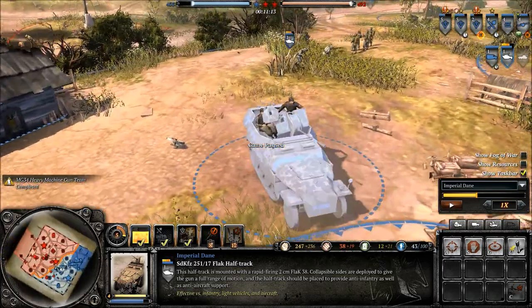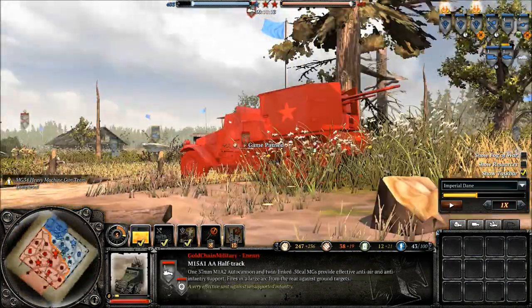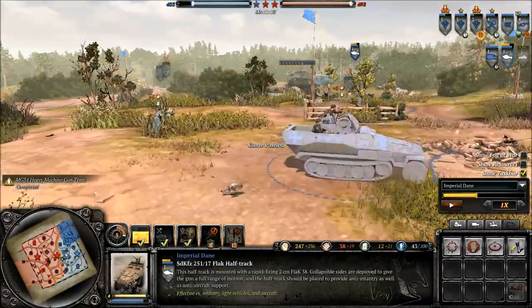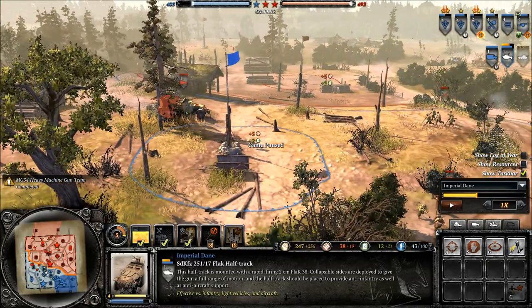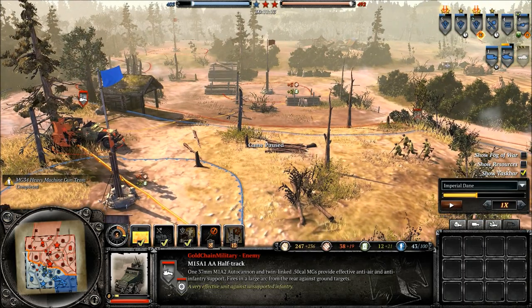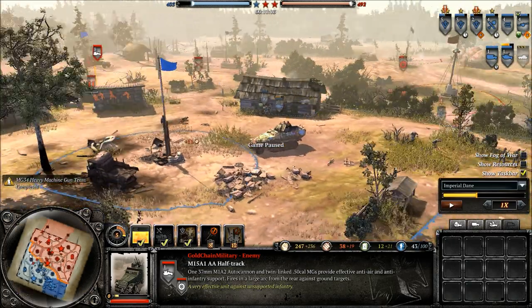That covers it for the flak half-track: how to use it, how to get the most out of it, and how to avoid getting it wrecked by your opponent. The American counterpart has the more immediate advantage, but this one in the longer term — if you can keep it alive — definitely has the advantage. It can also do a lot of damage more directly in some regards, though it's not quite as good against light vehicles. In a duel between the two, it comes down to who spots who first.